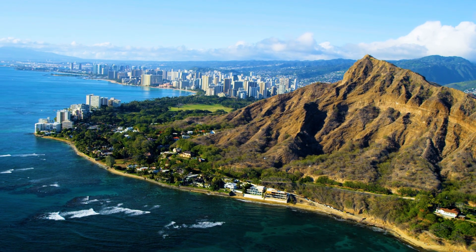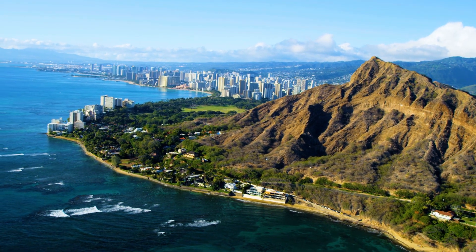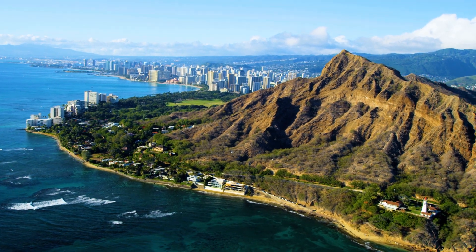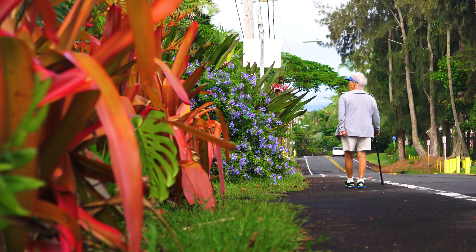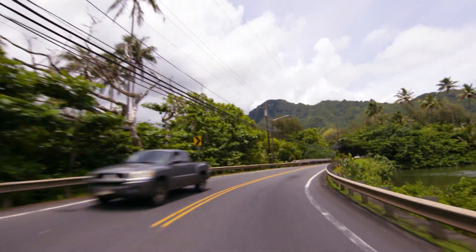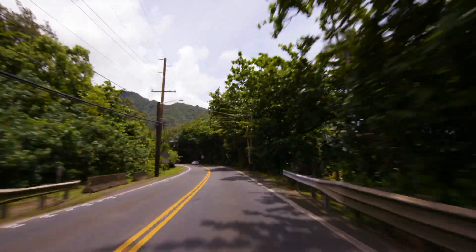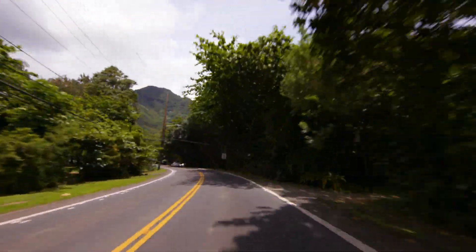Individuals in Hawaii are four times more likely to get pulmonary infection from non-tuberculous mycobacteria — we refer to this bacteria as NTM. So the mystery is, what in the environment is causing it? Up until now, we haven't really had a good idea as to why the infection rates were so much higher in Hawaii.